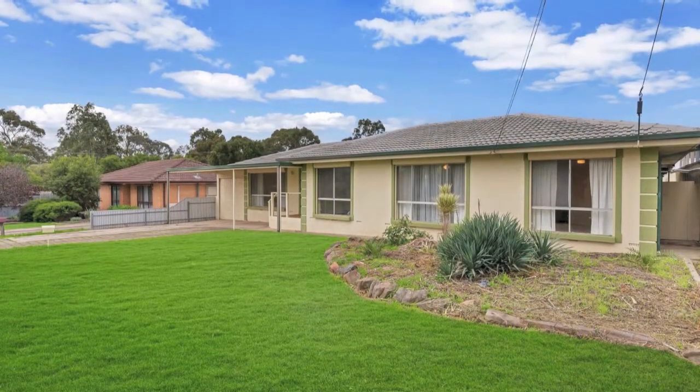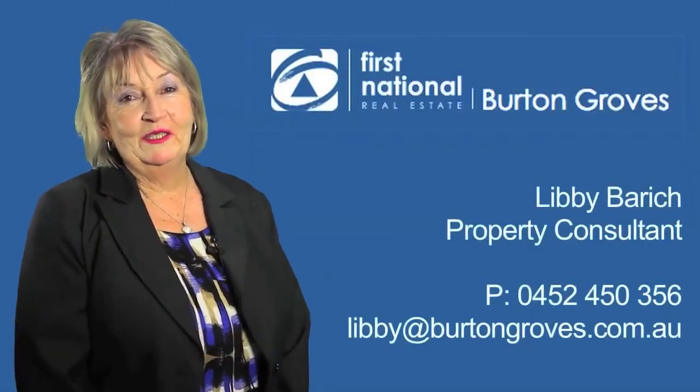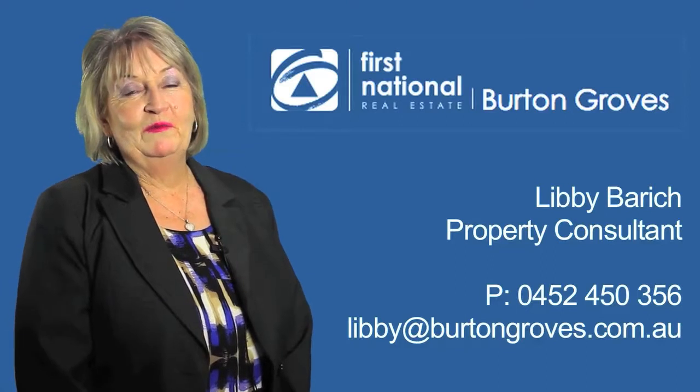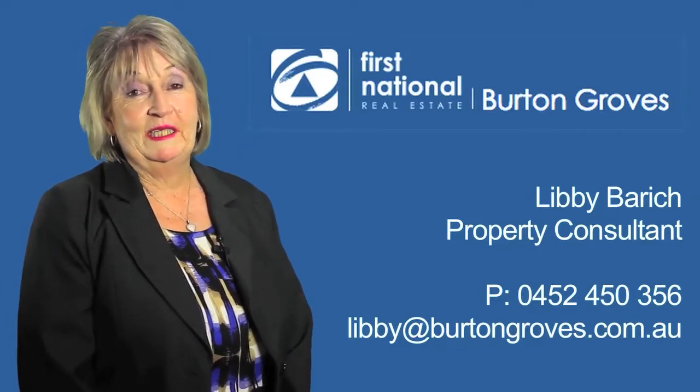Come and see for yourself. Thank you for taking the time to view this video today. If you'd like any further information on the property please don't hesitate to give me a call. My number is 0452 450 356. I'd love to hear from you.